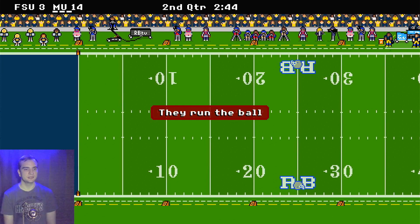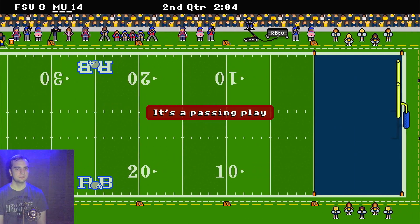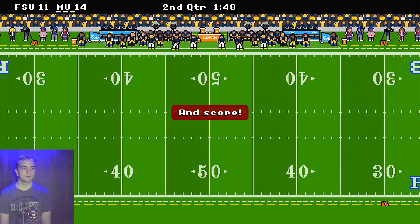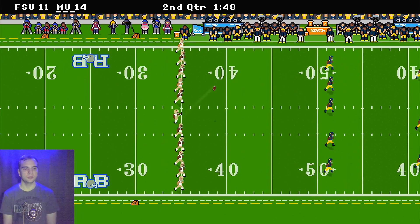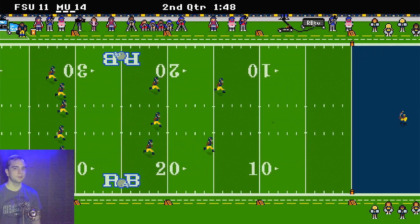Florida State has it and they are moving down the field on the defense. They are going to score with the running play. They go for 2 and they get it, making it only a 3 point game right now — only a field goal difference.